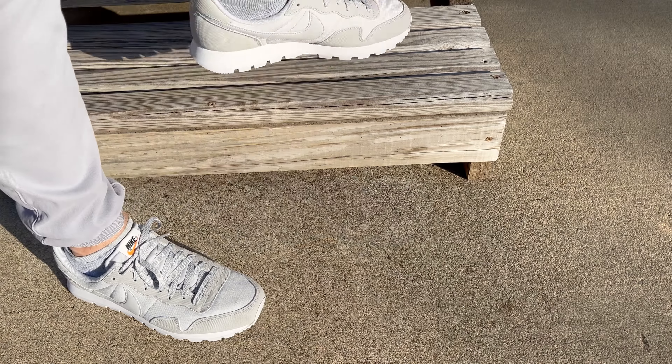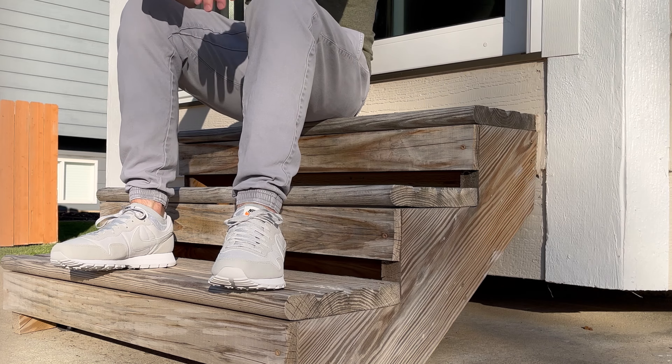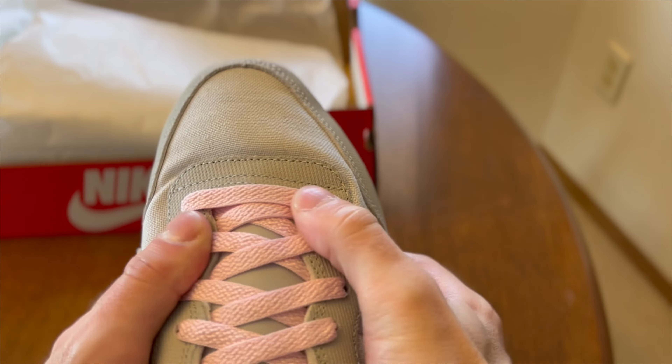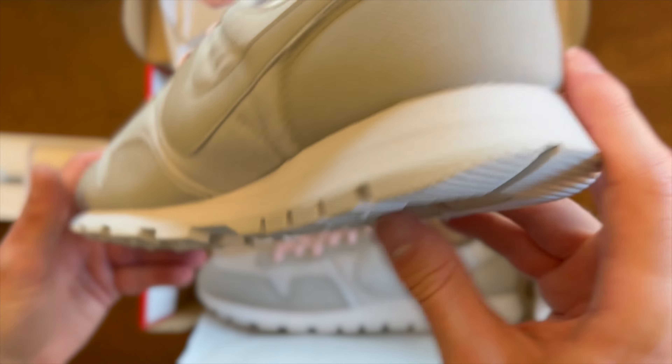I picked up the premium model in gray fog and photon dust, which features weathered canvas and a distressed swoosh, as well as a second pair of laces. I swapped out to those dark gray laces and now I have a pretty clean looking sneaker.